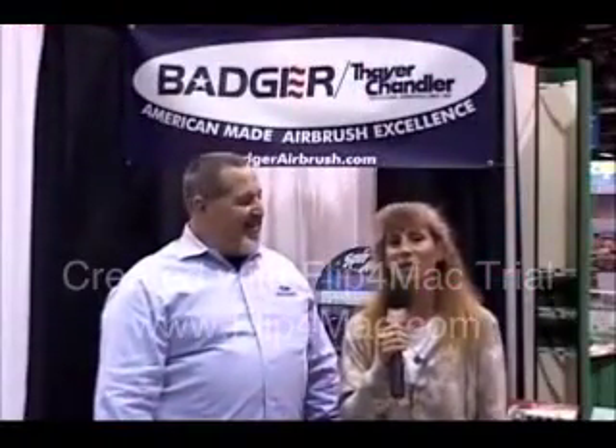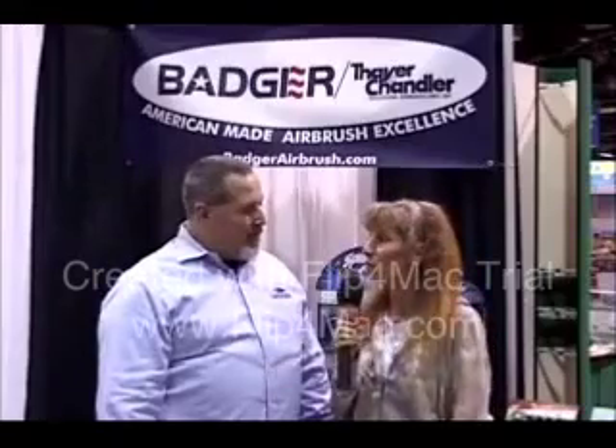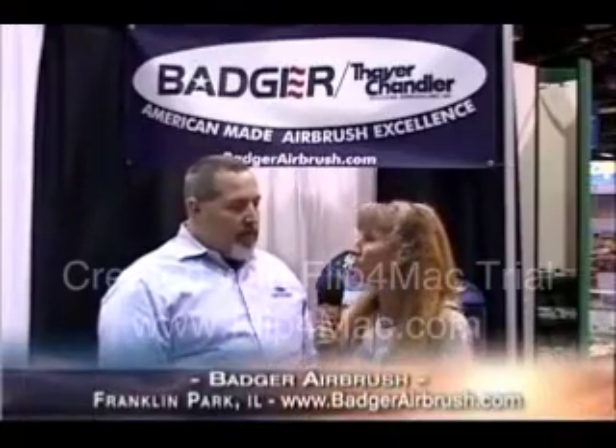Hi, I'm standing here with Ken Schlaffelt, who is the owner of Badger Airbrush Incorporated. I am so excited to have you here at the iHobby because it has so many wonderful displays and products. I really like what you guys have over here — airbrushes and paints. Tell us about your company, how long you've been in business, and what you're showcasing this weekend.